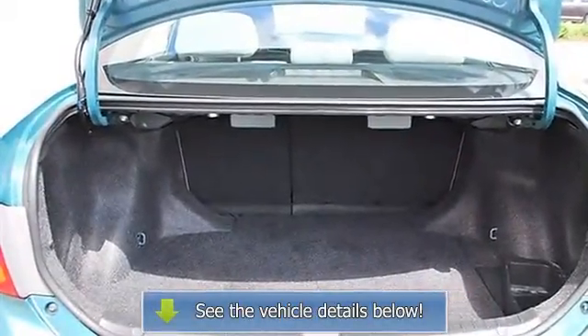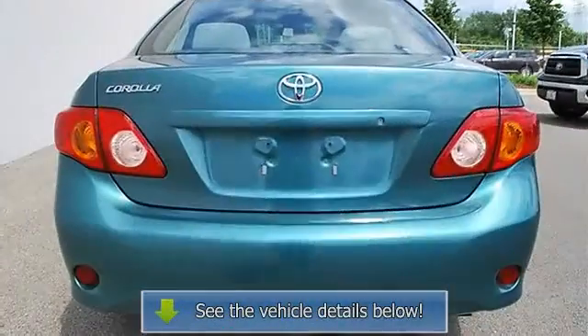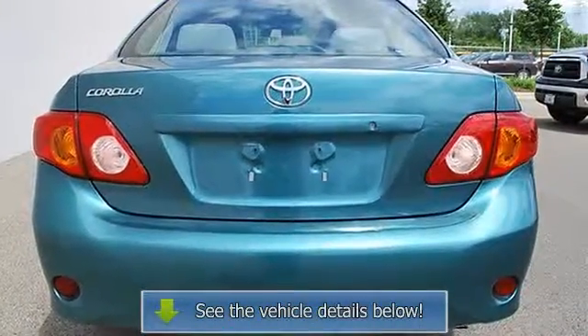Brake assist, passenger airbag on-off switch, rear head airbag, child safety locks.